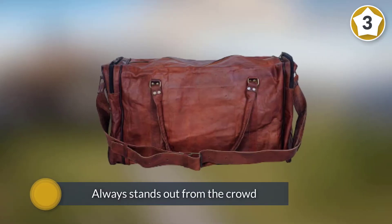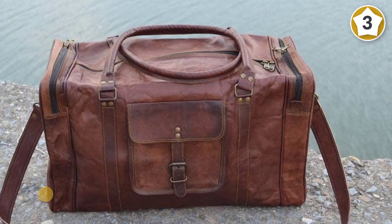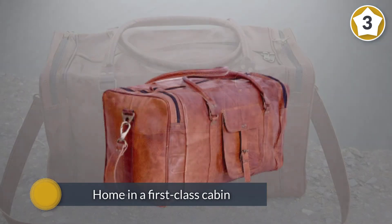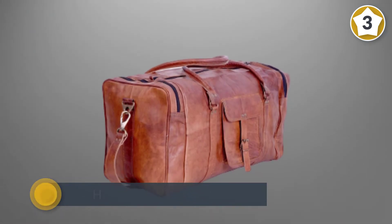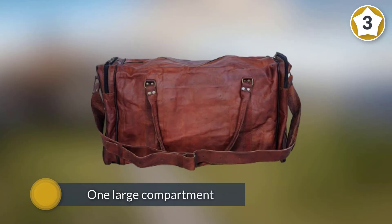This beautiful bag will be just as at home in a first-class cabin as it would be out in the wild. Carrying a bag like this makes a real statement. With one large compartment that will hold your clothes, shoes, and toiletries, you can keep the remaining two side zipper pockets free for items you need instant access to, such as your passport, cell phone, or wallet.